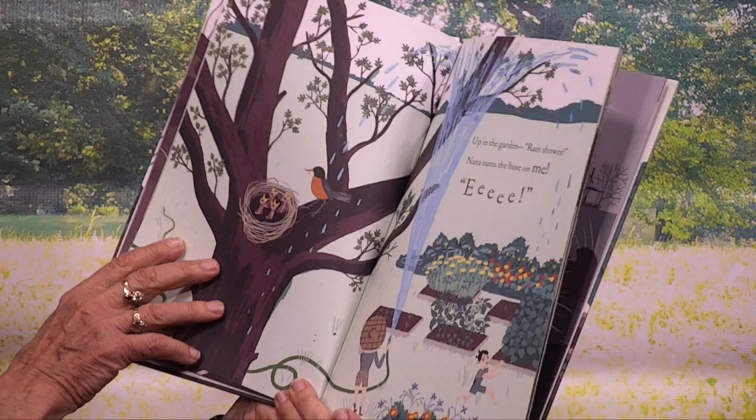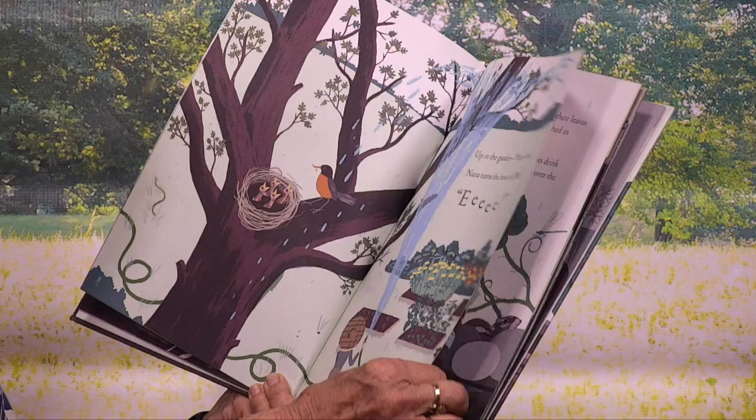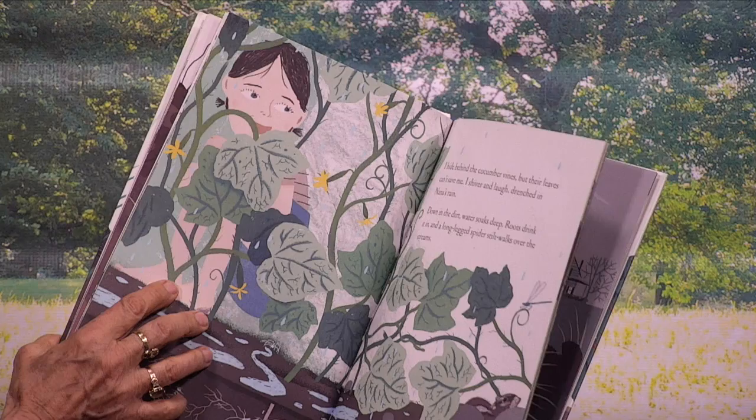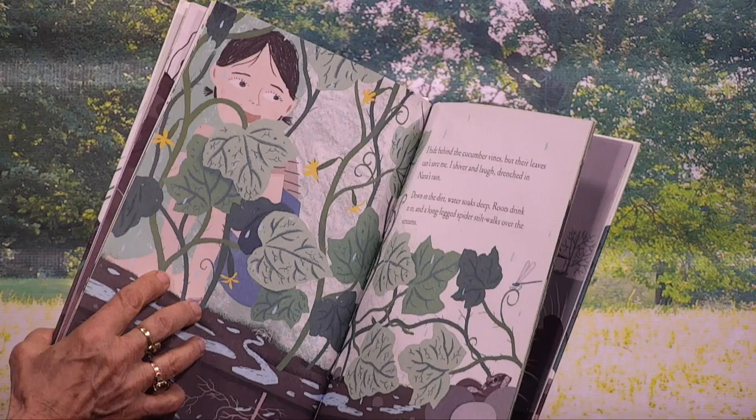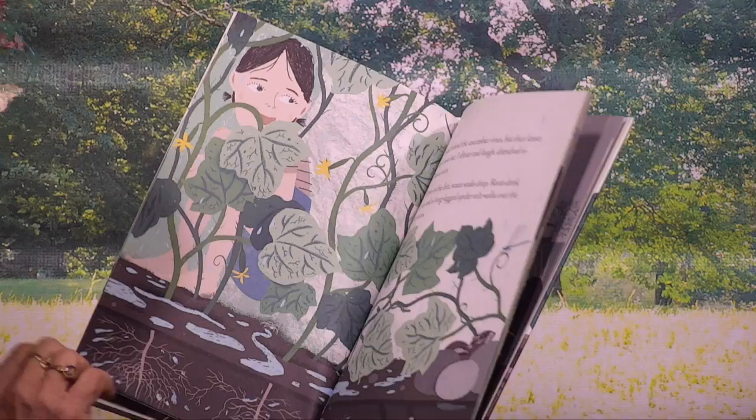Up in the garden, rain — Nana turns the hose on me. Eee! I hide behind the cucumber vines, but their leaves can't save me. I shiver and laugh, drenched in Nana's rain. Down in the dirt, water soaks deep. Roots drink it in, and a long-legged spider still walks over the streams.